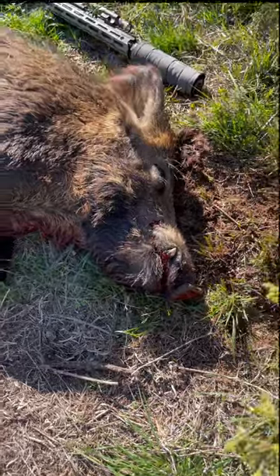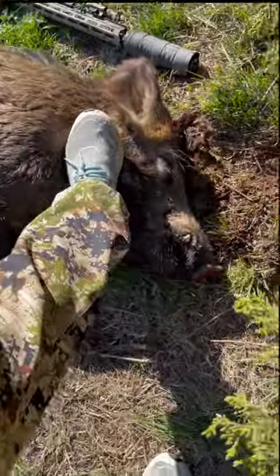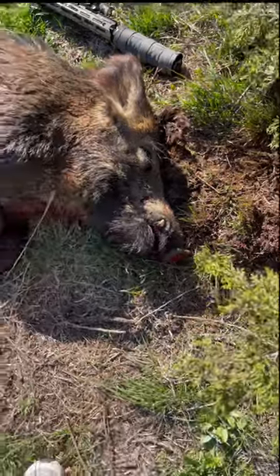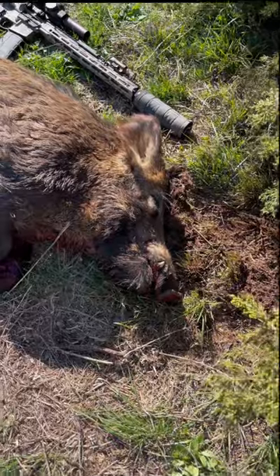That is a big dude. Look at that head — compared to my foot, that is a big pig. Holy moly. We are on the board. Hell yeah.